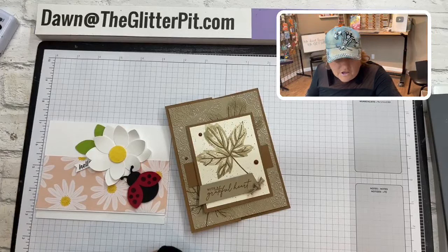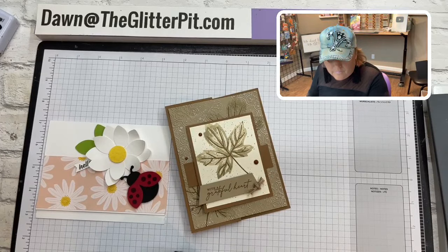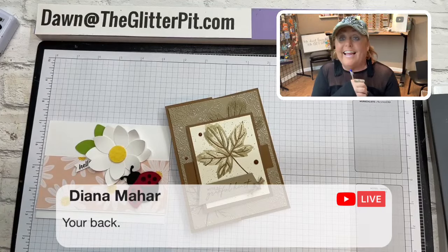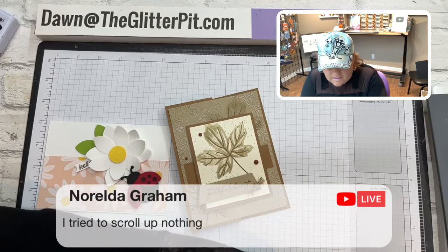Looks like I got booted out for a moment. Okay, everybody's saying I'm back. Patricia says she's here too. Thank you guys, don't give up on me. I'm just going to scroll through the comments really quick.